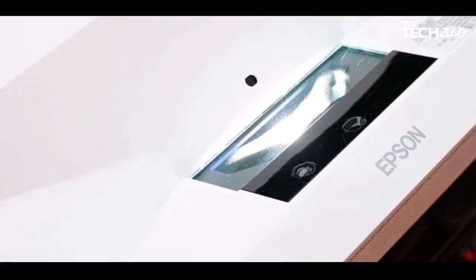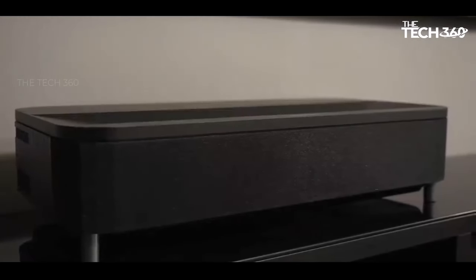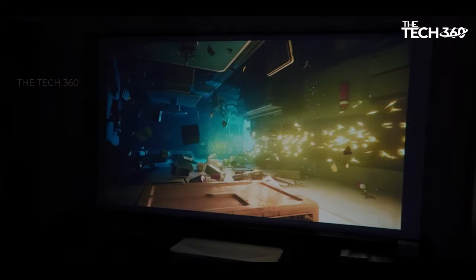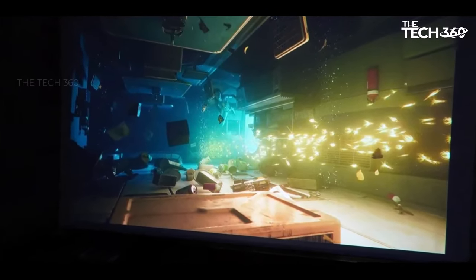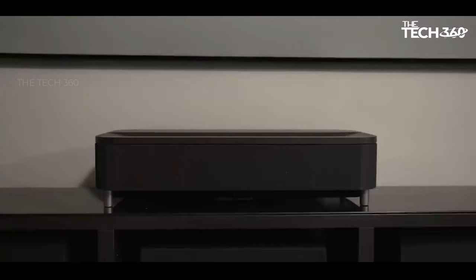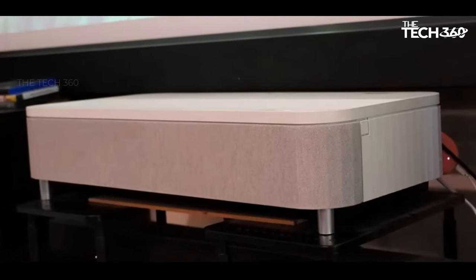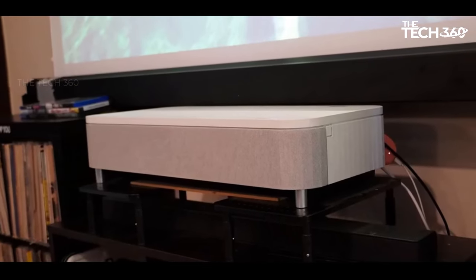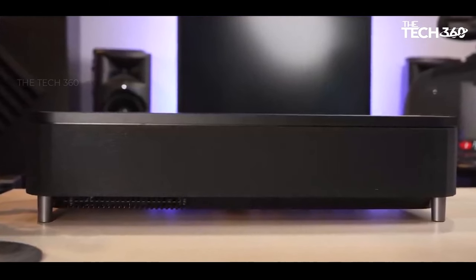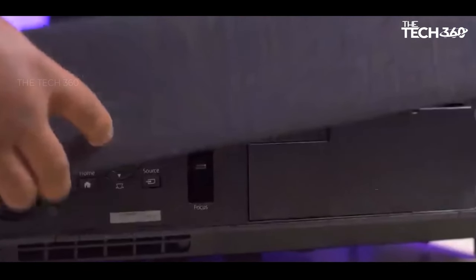This ensures versatility in various lighting conditions, providing users with a projector that can be used around the clock. While the LS800 may lack eARC support and a wider color gamut, its notable brightness and user-friendly design compensate for these limitations. The laser-lit 3LCD technology contributes to vibrant and detailed images, and its ultra short throw capability allows for flexible placement in the living space. The LS800's built-in Yamaha-designed speaker system can fill 200 to 300 square foot rooms with a punchy audio experience.